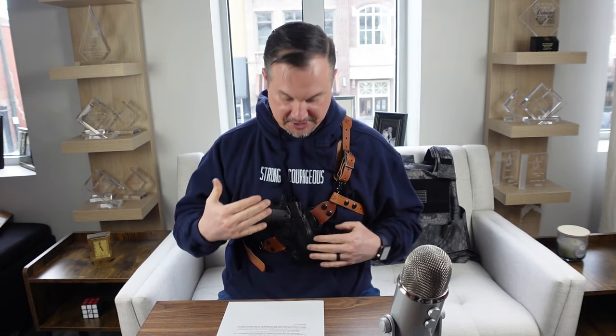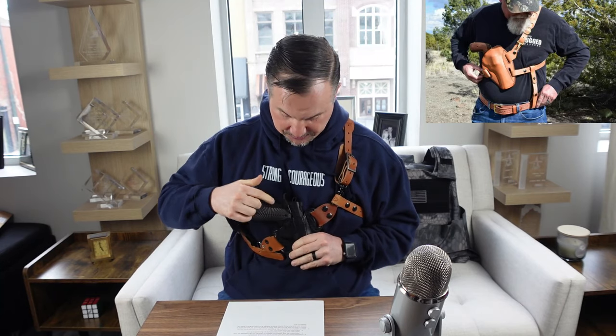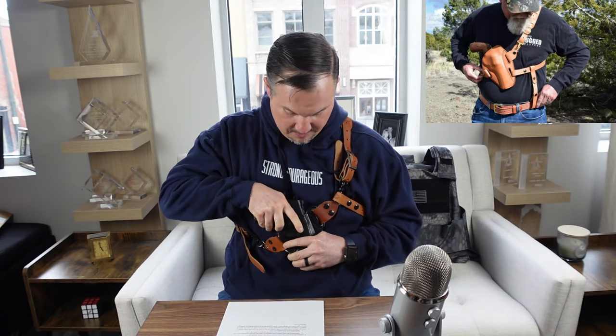Number one this week on our list is the Chesty Puller system from Simply Rugged Holsters. You may have noticed I'm wearing my Chesty Puller system — I love it. It will adapt with just about any OWB (outside the waistband) holster. I've got mine mounted to my DeSantis OWB holster, carrying my Tesis 1911 Bantam.